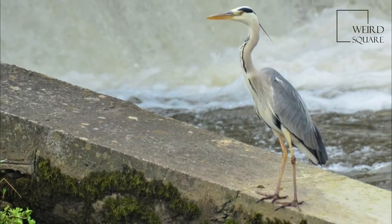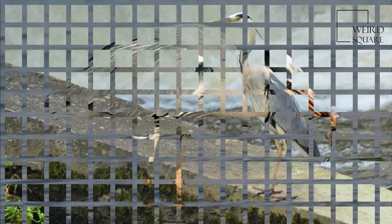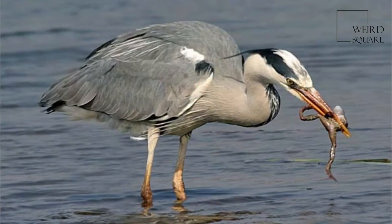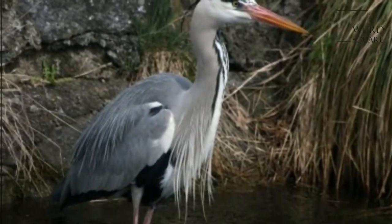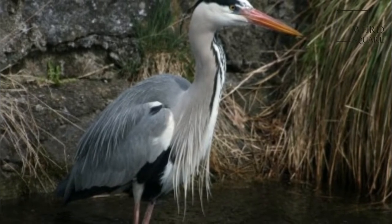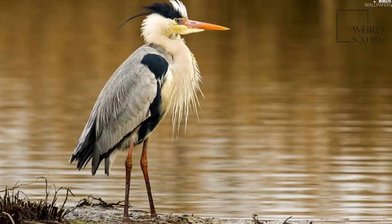They have a white head and neck with a broad black stripe that extends from the eye to the black crest. The body and wings are grey above and the underparts are greyish white, with some black on the flanks. The long, sharply pointed beak is pinkish yellow and the legs are brown.